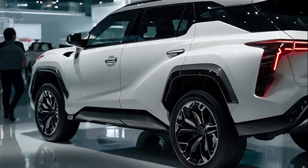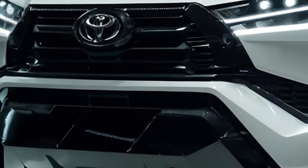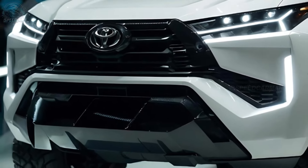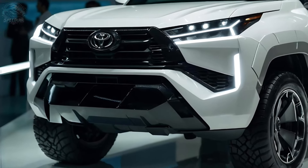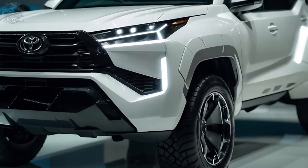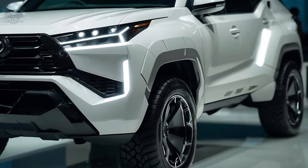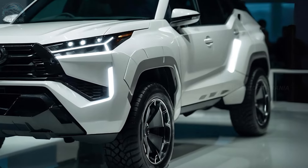The 2025 Toyota Fortuner is anticipated to feature a revamped design characterized by a more assertive and robust aesthetic. The front face will have a prominent grille and eye-catching headlamps, while the flanks will showcase prominent wheel arches and strong curves. The posterior will exhibit a more sophisticated appearance, featuring revolutionary taillights.